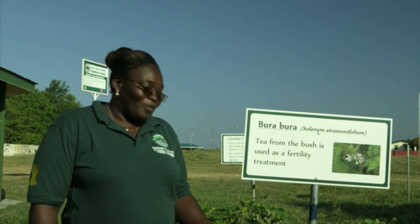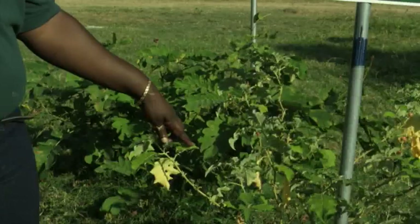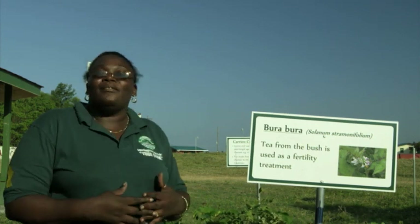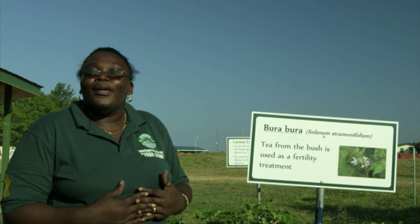At the wetland, at the front of the wetland, we have all our medicinal plants. You can come and have a talk with Miss Scarletta DeJesus, and she will tell you all about our medicinal wishes.